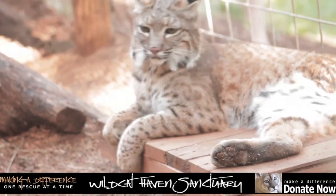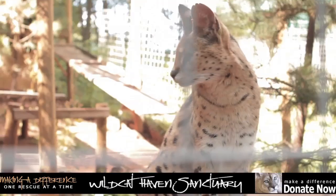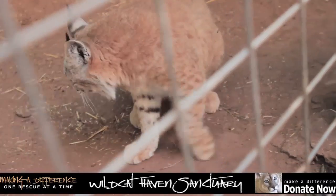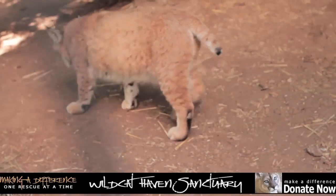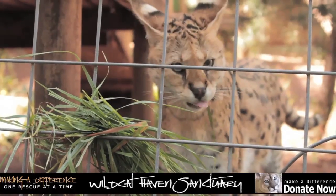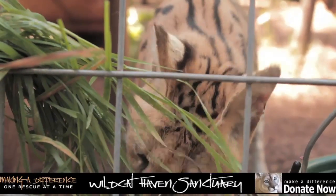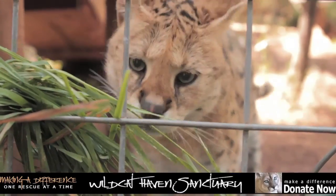He and others like him are rescued from people who think they can maintain an exotic animal in their house. Look at this beautiful serval. Servals are amazing, but they're from Africa and the Sahara — so what's it doing here in Sherwood, Oregon? As I was saying, many people out there think it's okay to raise an exotic animal with no prior experience, and it's just horrible. So they wind up here, thankfully, where they're well taken care of.